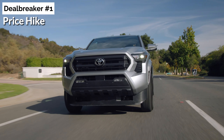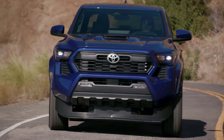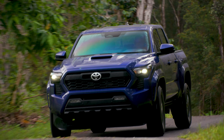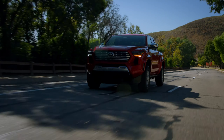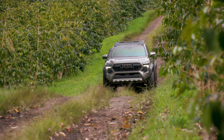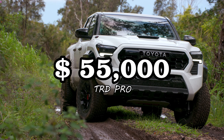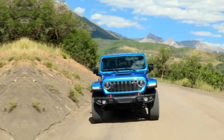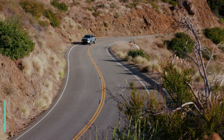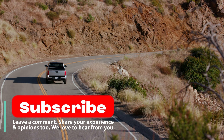Deal breaker number one: price hike. Given the global trend, the price of the next-generation Tacoma is set to rise. We anticipate that the most basic versions will cost over $30,000 — for comparison, the current model starts a little over $28,000. Many variants will likely cost more than their comparable rivals, including the aforementioned off-road models. The TRD Pro will probably cost over $55,000, more than the ZR2 and Rubicon, and the new Trail Hunter should be similarly priced. That's all for now, folks. Don't forget to subscribe to Highway Herald to stay updated on the latest vehicle updates. Thanks for watching, and see you next time.